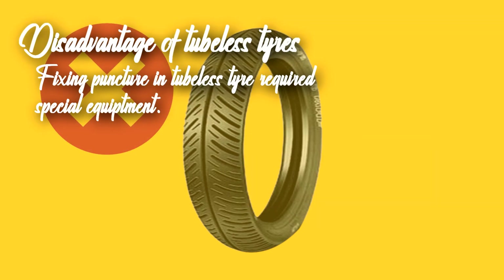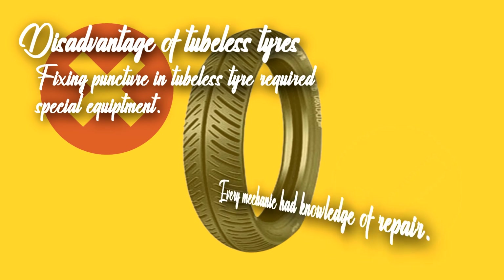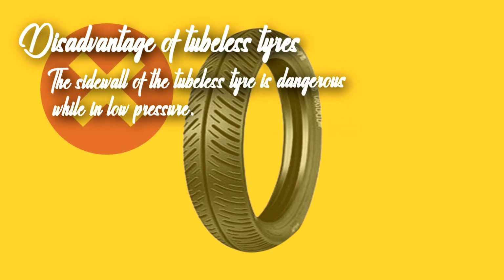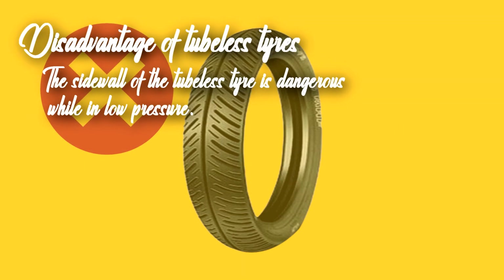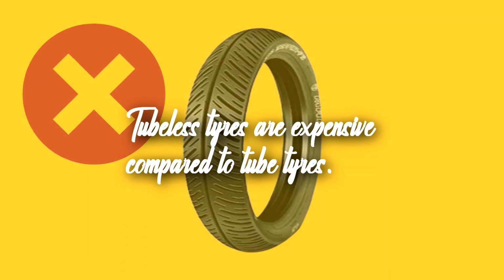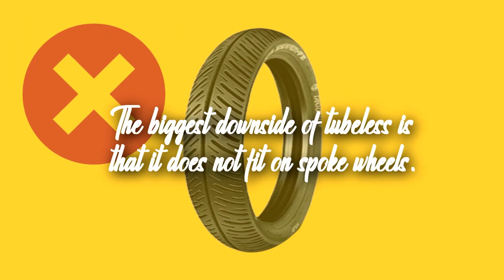Fixing a puncture in tubeless tires is not something everyone can do — it requires special equipment which not many have, whereas every mechanic has knowledge of repairing tube tires. The sidewall of tubeless tires can be dangerous at low pressure, as the rim can severely damage the tire, while with tube tires you can simply change the tube. Also, tubeless tires are more expensive than tube tires, and the biggest downside is that tubeless tires do not fit on spoke wheels.